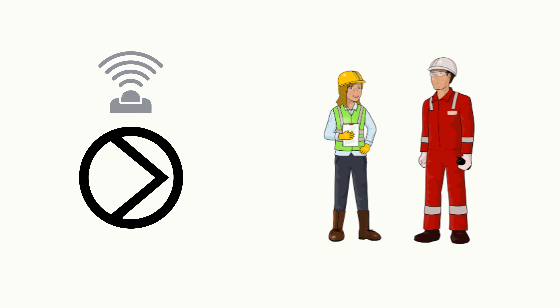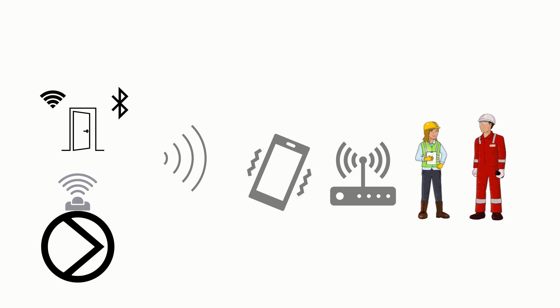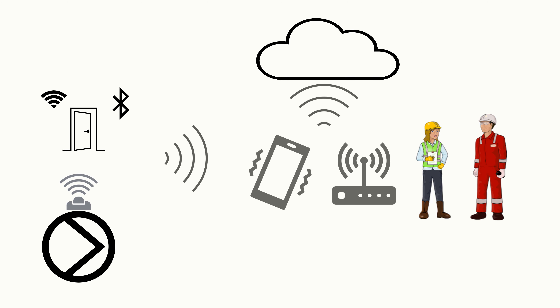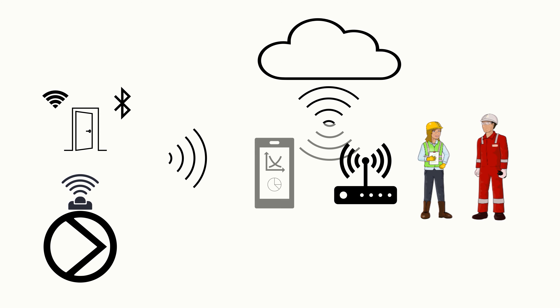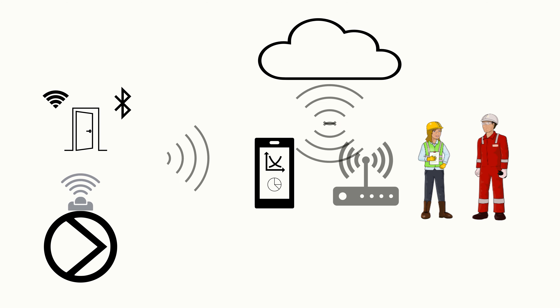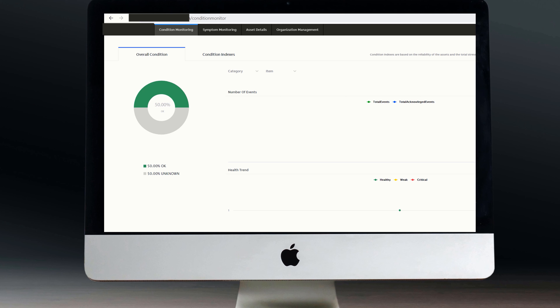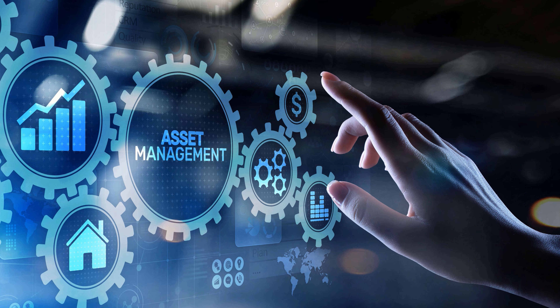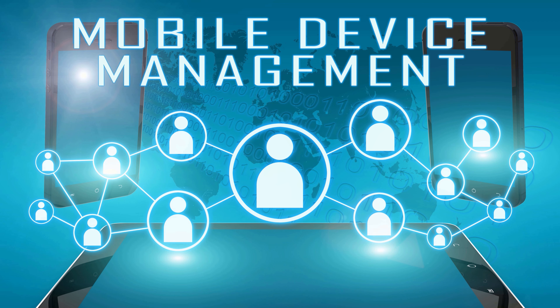The smart sensor communicates with the gateway or smartphones via a compatible communication protocol — be it wireless, Bluetooth, etc. — and transmits the stored data. These data are then transmitted to the cloud via the internet, and can be viewed through the app interface on your smartphone or the web interface on your computer. The web interface is a special platform where you can manage assets, set user roles, and perform various device management tasks.